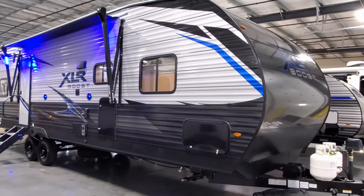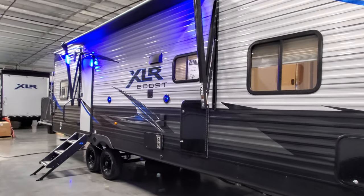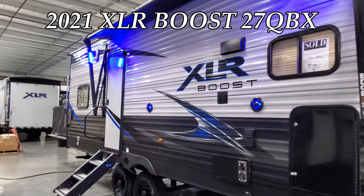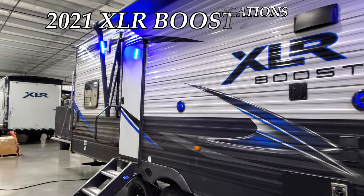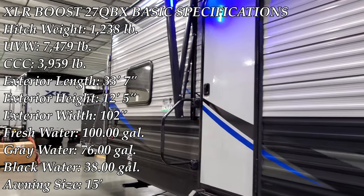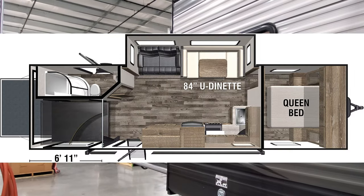Hey everyone, welcome to another All About RVs video. Today we're going to take a look at a brand new 2021 Forest River XLR Boost 27QBX bunkhouse toy hauler trailer. We're going to walk you around the inside, back to the outside, and then close it all up to show you what it looks like closed.